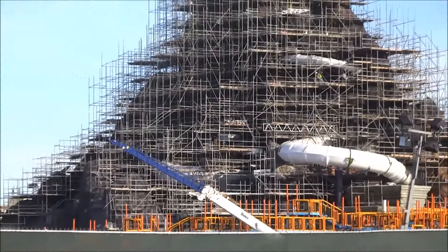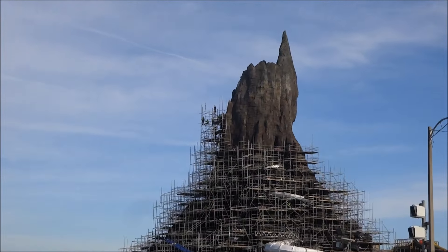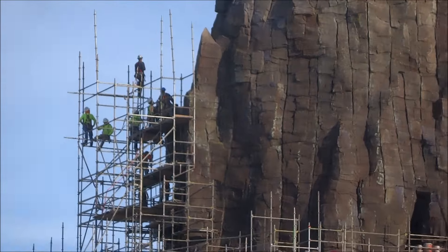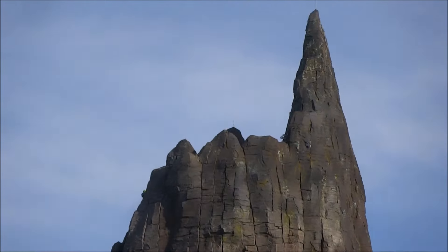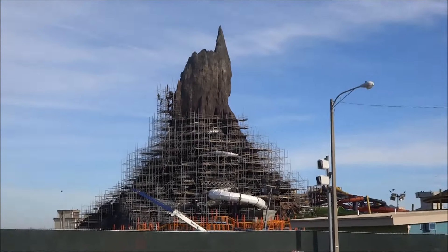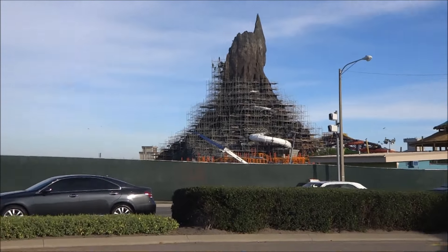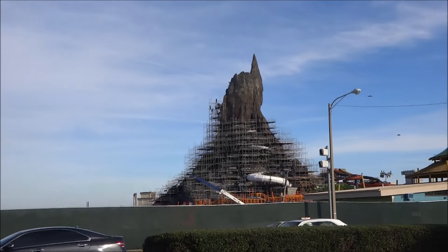One more look at Krakatau Mountain before we conclude from Turkey Lake Road. We just see the scaffolding in place with lots of workers up there doing that detail work. And that will be the mouth of the volcano. So next up we're going to head to Cabana Bay, and from there we will discover some of the entrance, a little more of the pathways, and perhaps some other surprises.